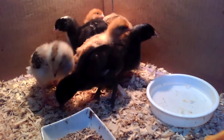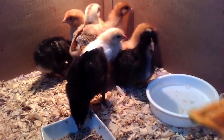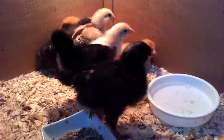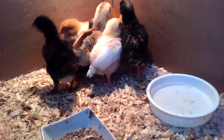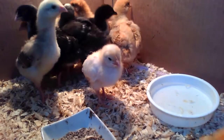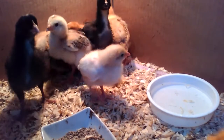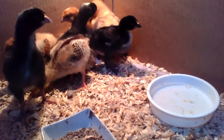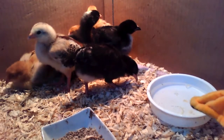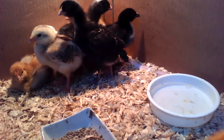Do you think you should sing to them because it's nearly bedtime? How about Speed Bonnie Boat? Speed bonnie boat, like a bird on the wing, over the sea to Skye, carry the lad that's born to be king, over the sea to Skye. Loud the winds roar, loud the waves crash, thunderbolts... never mind the words — speed bonnie boat, like a bird on the wing, over the sea to Skye.